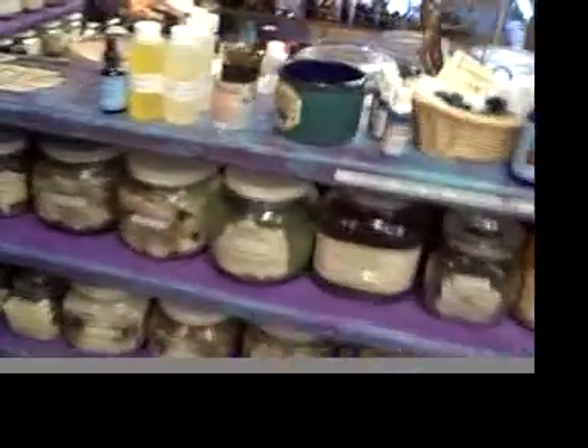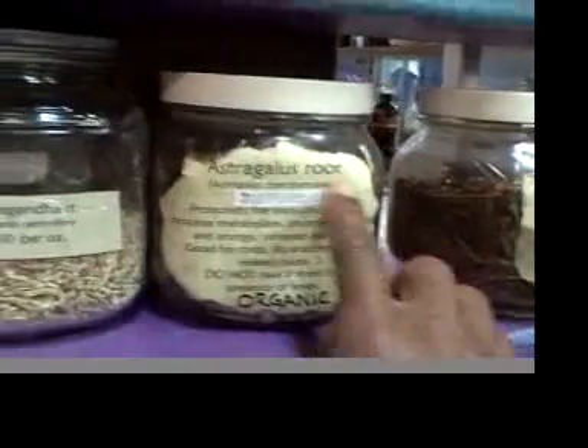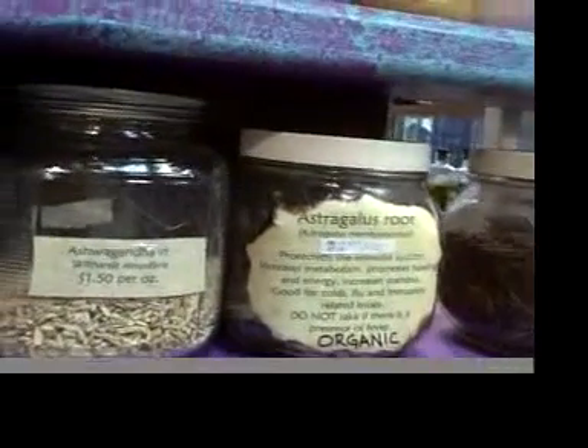All right, fellas, I am actually in an herb shop, so there are literally tons of different herbs. All the herbs are considered different types of foods, like astragalus root — it's considered an adaptogen.